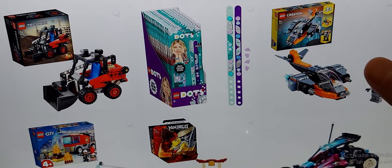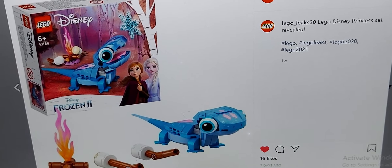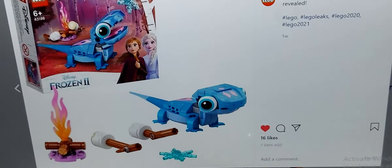There are new Creator leaks and stuff, but we finally have a Disney Princess set reveal. I think this is Bruni from Frozen. I think it's a really cool build. I wonder how those eyes work — that's my question. I love the new flame piece, which is cool.